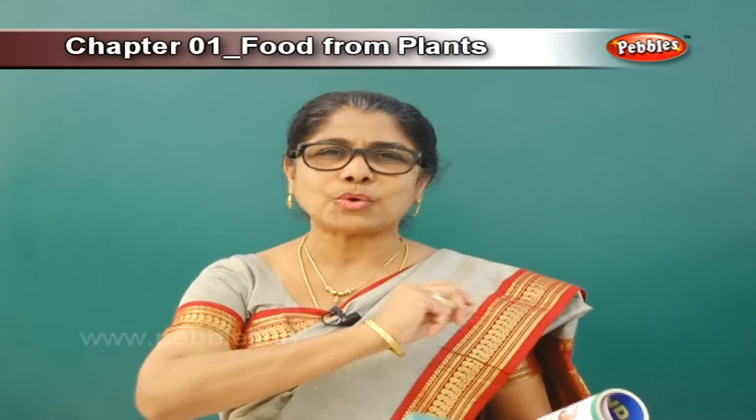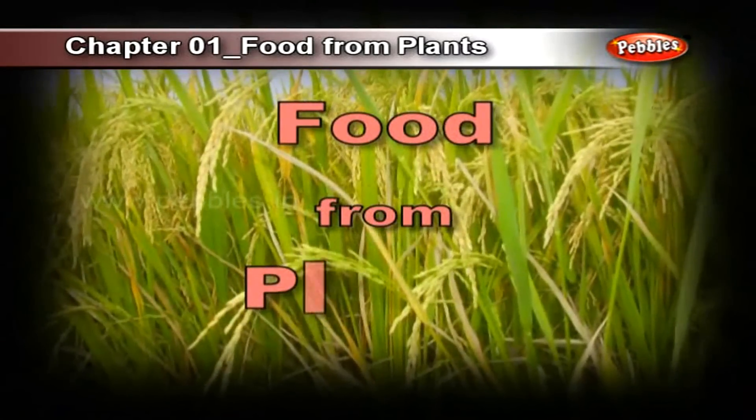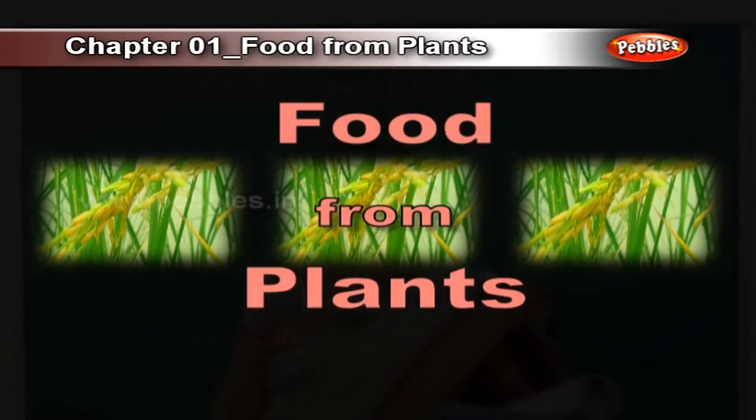Have you taken a look outside the window and seen plants? Now, plants give us food. You love food — yes, all of us love food. Plants give us food. We all love food from plants. Let's see what food we get. Now there are various plants in the garden.